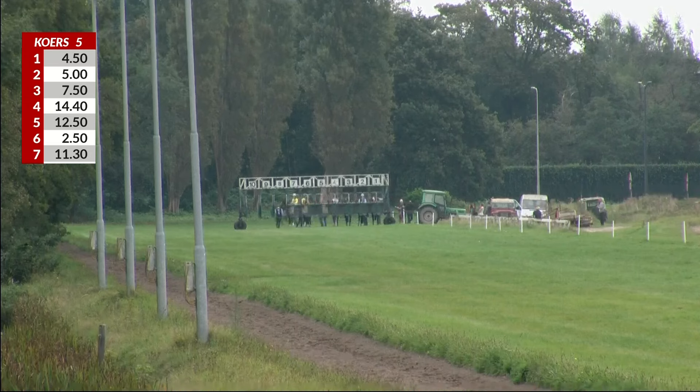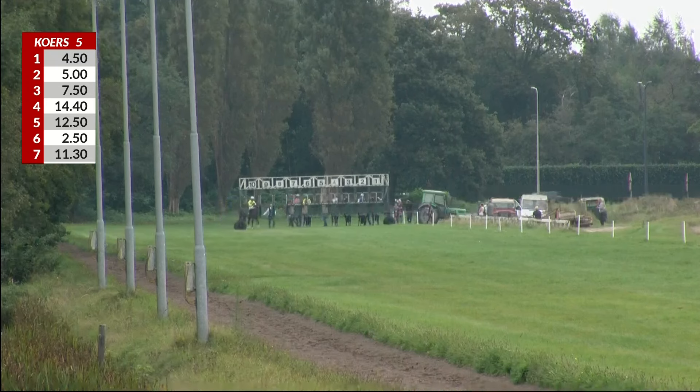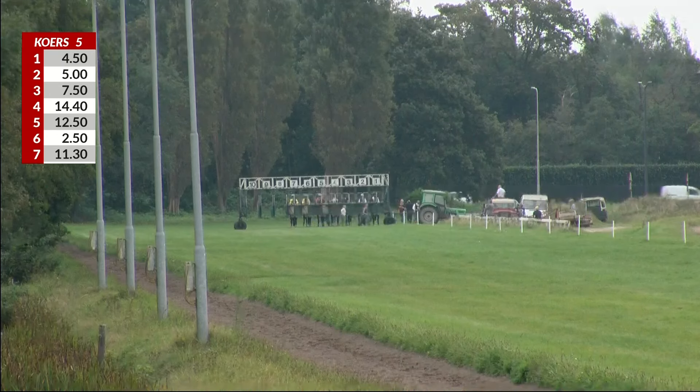Jandarag Alvallag is in, in box six. Jandarag Alvallag is wearing the green cap. Here is Lightning Thunder. And here comes Jandarag Alvallag. They're all in.